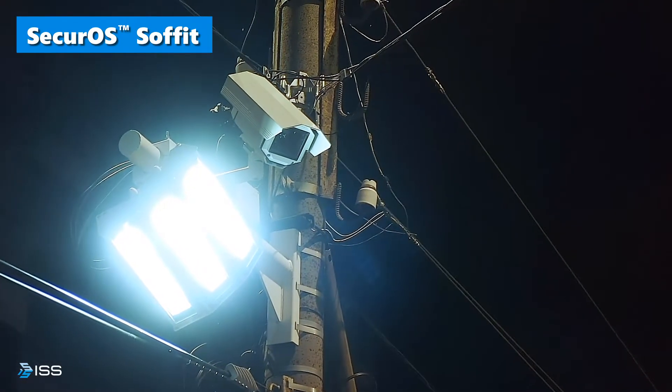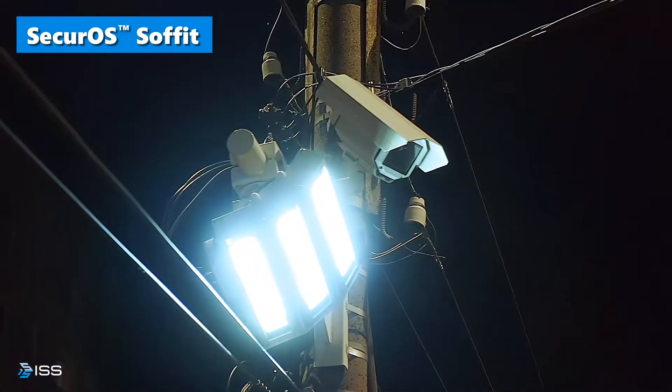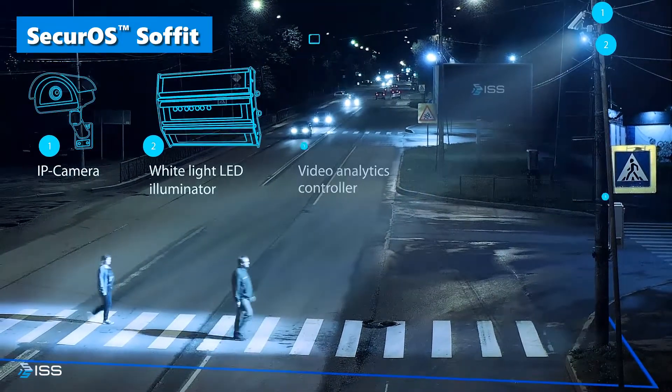ISS presents Securo Sofit, the first proactive lighting system designed to escort pedestrians using dynamic illumination to prevent crashes at road crossings.